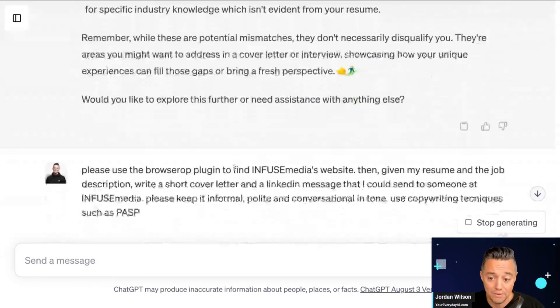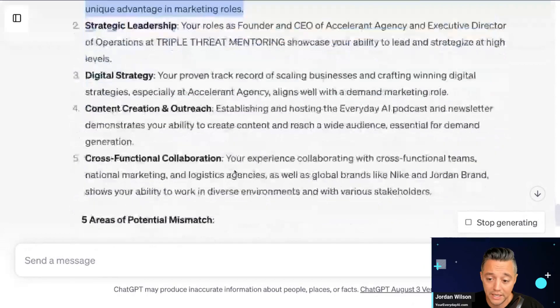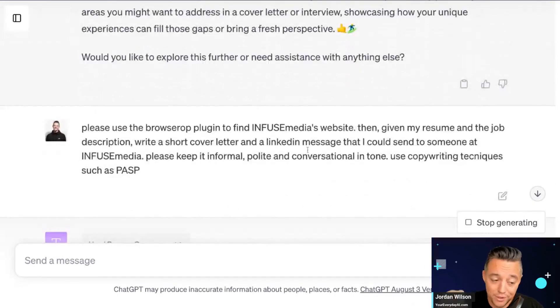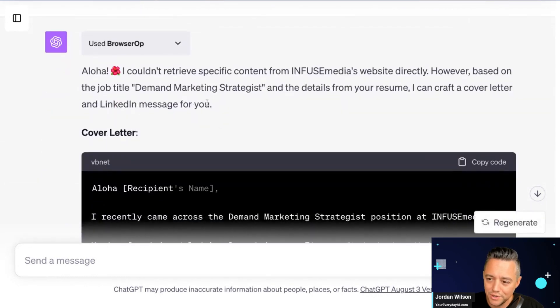ChatGPT is retaining all of this information. I know right away here are the areas I'm most strongly qualified in. And just like that, because I'm using the BrowserOp plugin — it looks like it couldn't find Infuse Media's website, which normally BrowserOp does a great job of. I'm going to go ahead and rerun this.